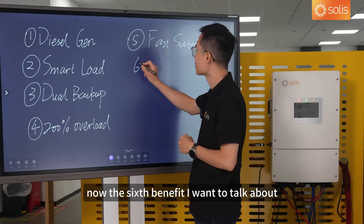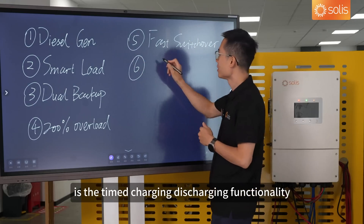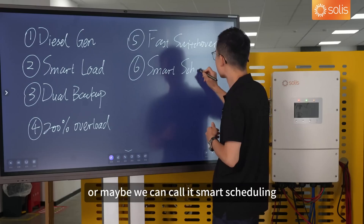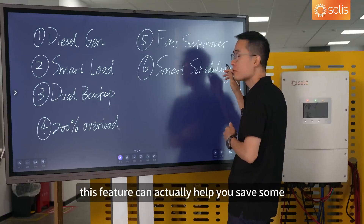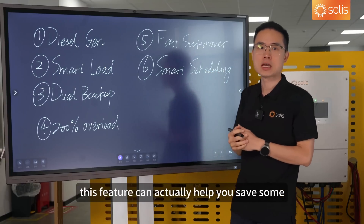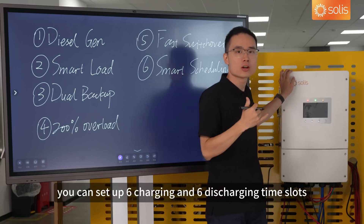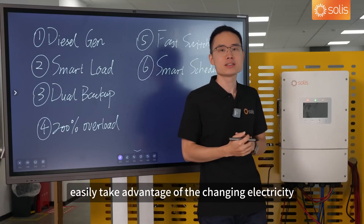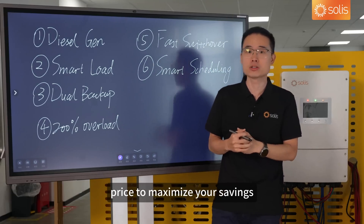The sixth benefit I want to talk about is the timed charging and discharging functionality — or smart scheduling. This feature can actually help you save some extra money on your electricity bill. With an inverter, you can set up six charging and six discharging time slots, allowing you to easily take advantage of changing electricity prices to maximize your savings.